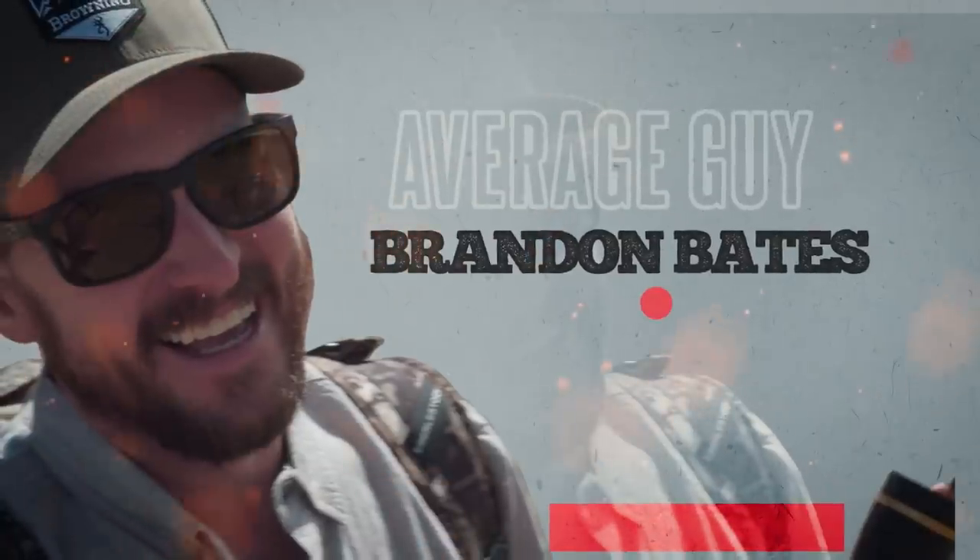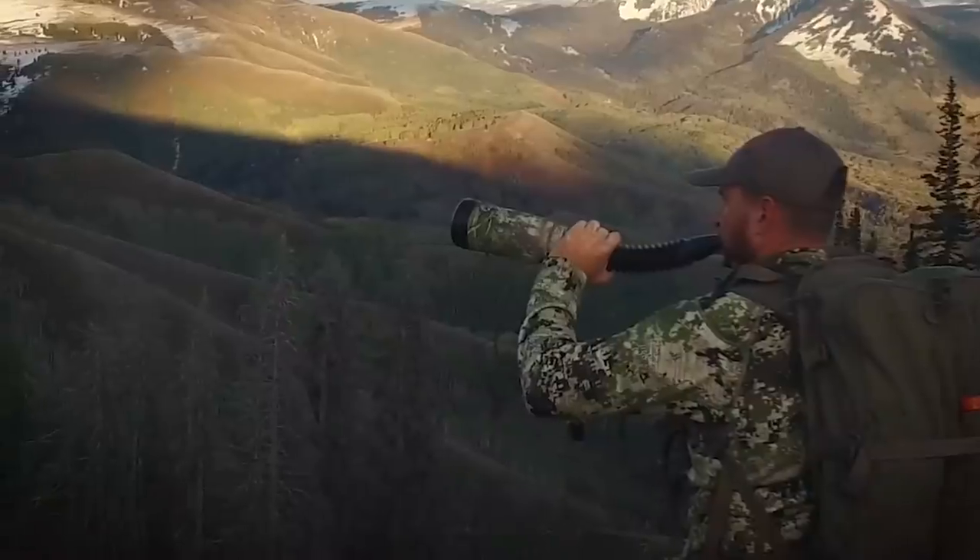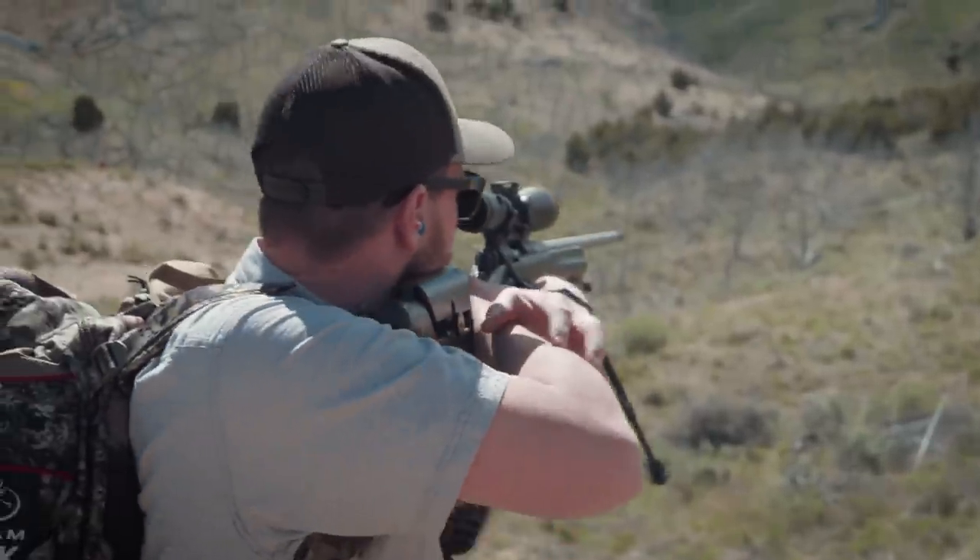Today was really a test to take an average guy like me — a really average hunter that's not a good shooter. I don't even know the last time I've shot. It's a tough shot. I don't think I've shot a rifle for two years.